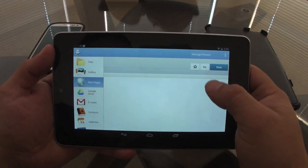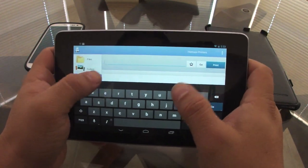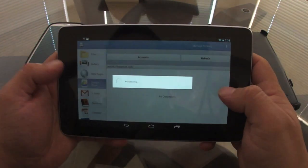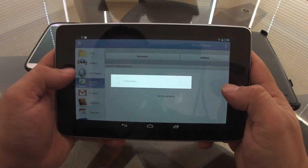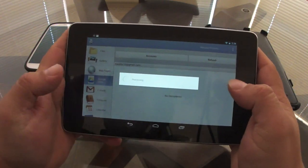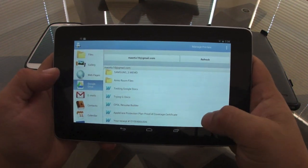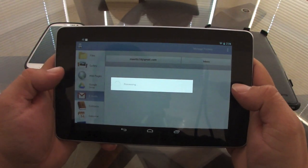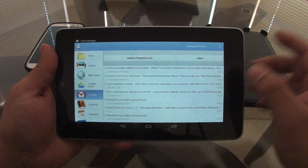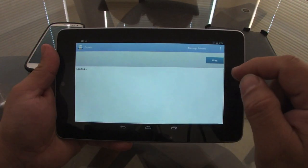You can print files from your tablet, pictures from your gallery, web pages — you can access a web page right here and it will automatically print it. You can also print documents from your Google Drive, which is amazing. And you can print emails — if you receive an email and need to print it, you can access your inbox from within the app.